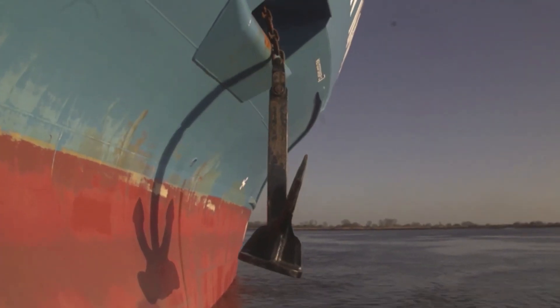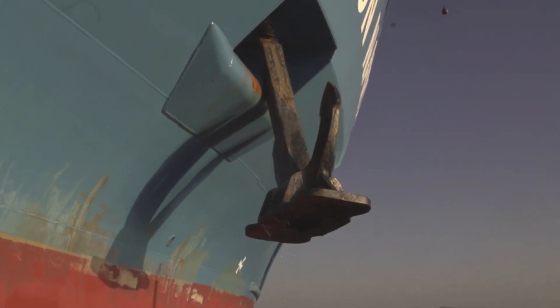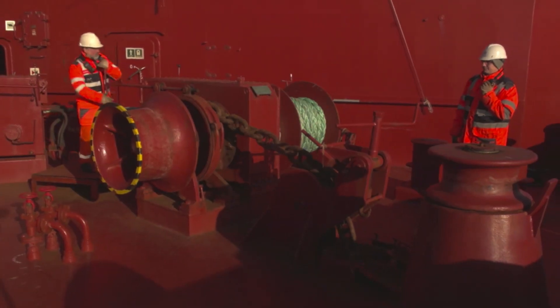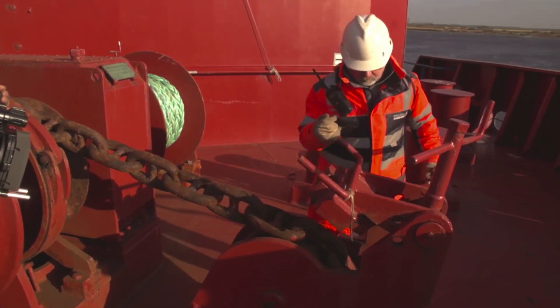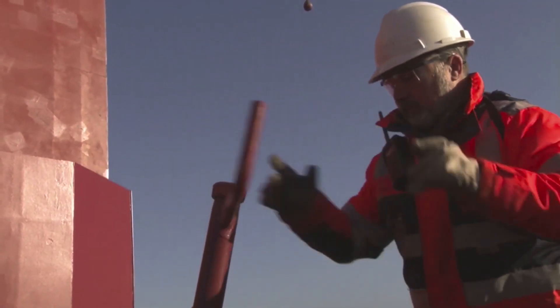The anchor should be properly secured in the hawse pipe to prevent it being lost during the voyage. Excessive slack may also cause hammering on the ship hull and loss of the D-shackle securing there. Secured anchors have to be put on tight brakes. The chain stoppers are to be engaged and the chain should be further secured by lashings with turnbuckles or other similar fasteners.